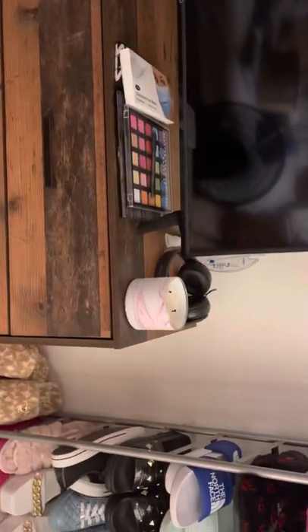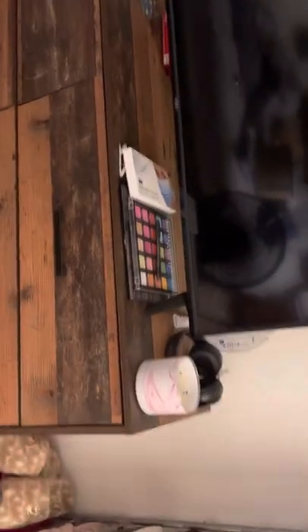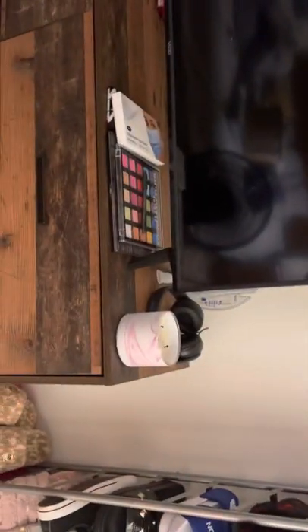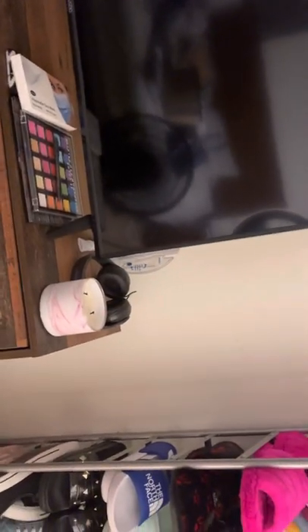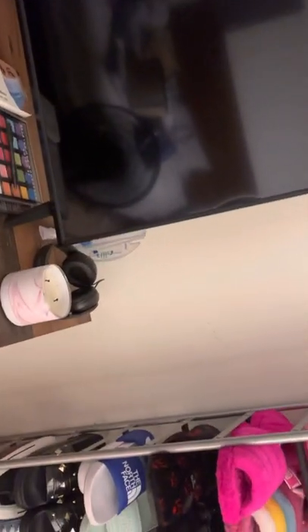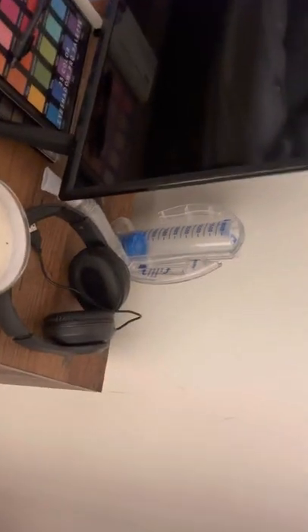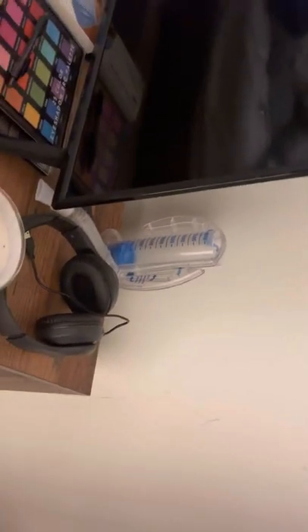On my dresser I have a little candle from Bath & Body Works. There's a pair of headphones over there that are my fiancé's. Right behind there is a breathing device that I used when I had COVID — I did put it in the dishwasher to sanitize it.